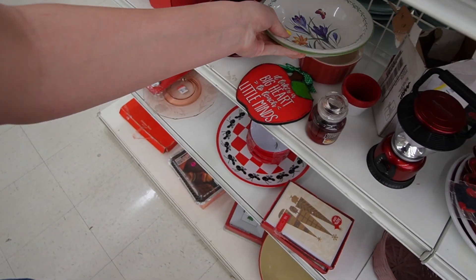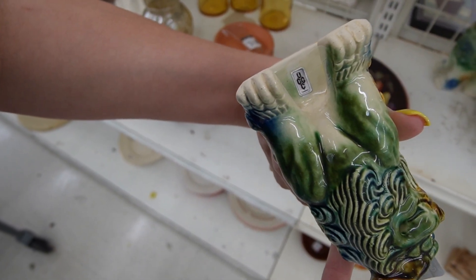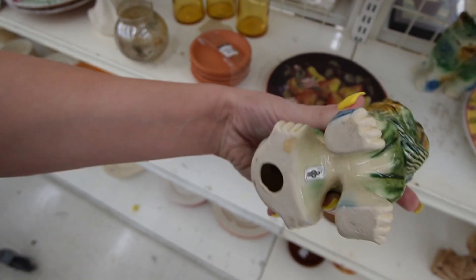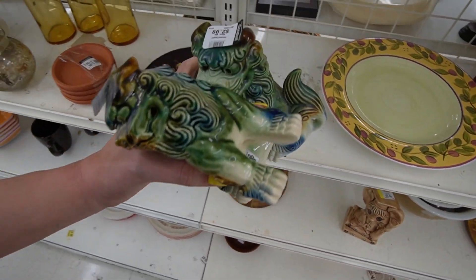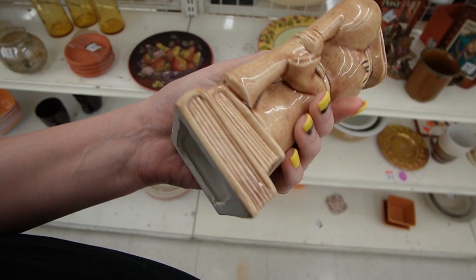There are a pair of foo dogs and they are marked - something, I don't know what that means - UCCC, maybe made in Taiwan. Anyway it's $3.99 each. We've done well with foo dogs in the past and they're in good condition.